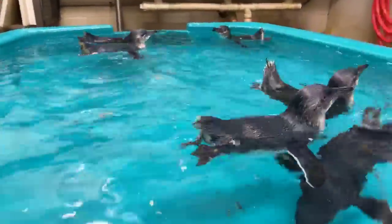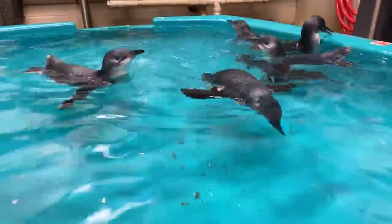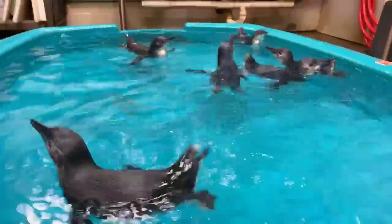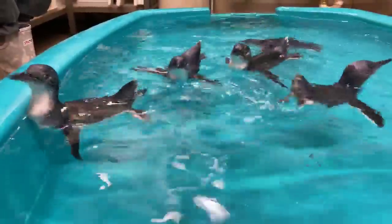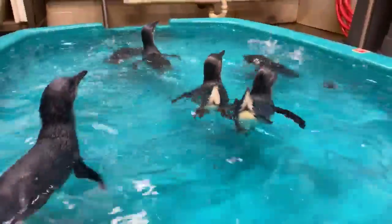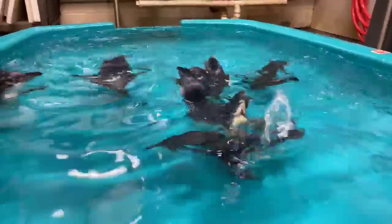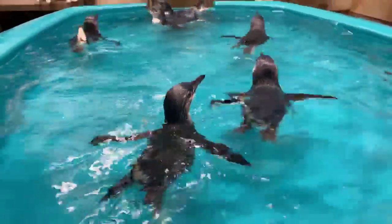How do the moms feed the babies? Basically, the parents go out to sea, catch a bunch of fish, bring it back into their system, partially digest it, and then regurgitate it into the baby's face — it's like a fish smoothie. I tried to feed my kids that way; my wife was not having it. Once the chicks get older, the parents start bringing back actual whole fish, and eventually the chicks go out and hunt for themselves.